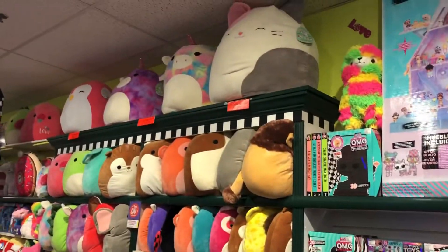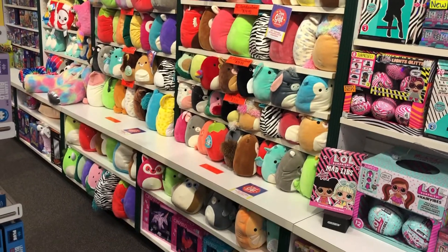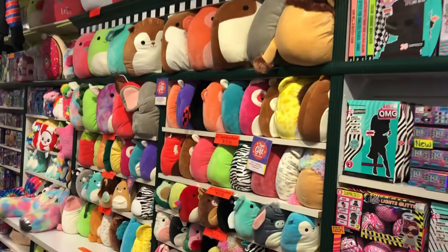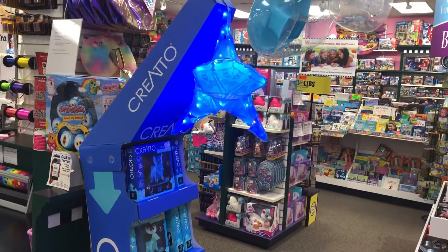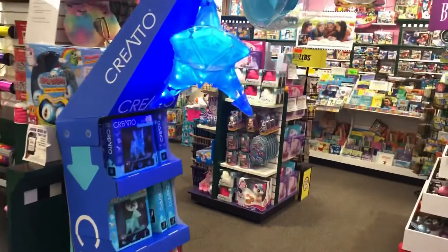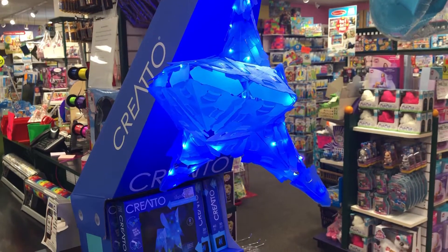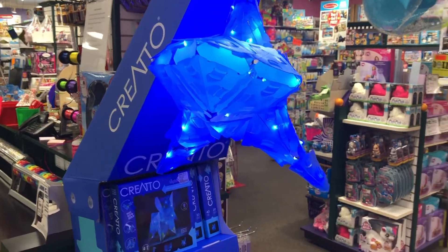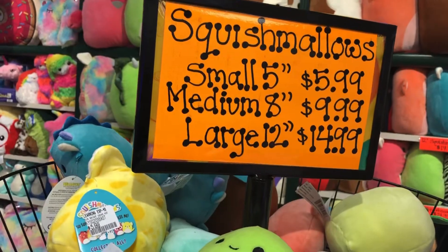Of course, plenty of Squishmallows — we're going to order again, and even though we have a lot, that is our number one item right now. Something brand new is CREATO, from TEMS and COSMOS, where you actually make a design and then can display it. It's almost like origami put together with lights. Very creative. And by the way, spend $15 or more and get a small 5-inch Squishmallow free.